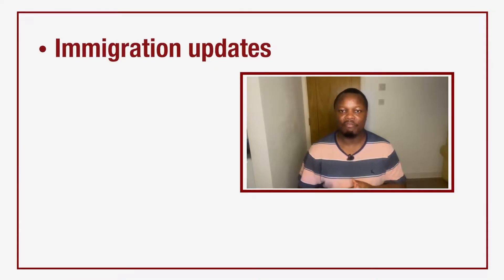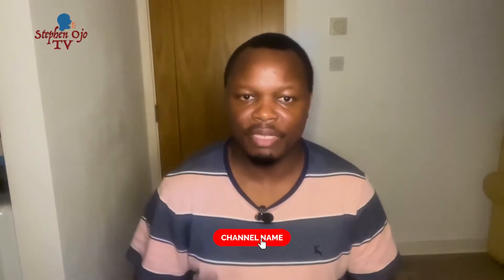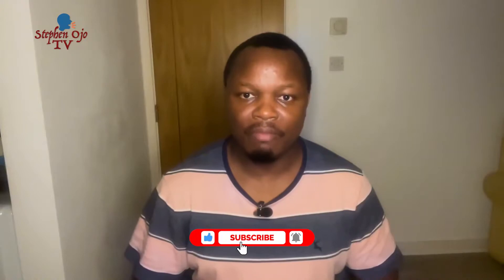Welcome back to my YouTube channel. If this is your first time, my name is Steven Ojo, and on this channel I give information about immigration updates, study visas, work visas, settlement, and every other opportunity for foreigners abroad. If these are important to you, please kindly consider subscribing, like, comment, and hit the notification bell so you can be informed whenever we upload videos.